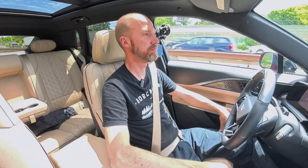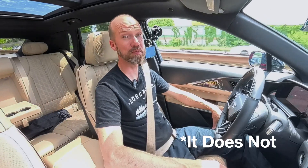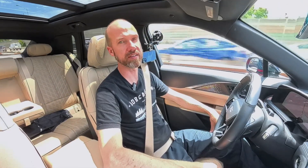I said 'Cadillac, change lanes' and it changed lanes. I don't know if it did it because I said it, but that was pretty cool. It's like having KITT — it's like I'm Knight Rider. I guess I'd be Michael. I am Michael.